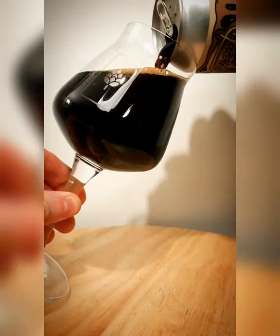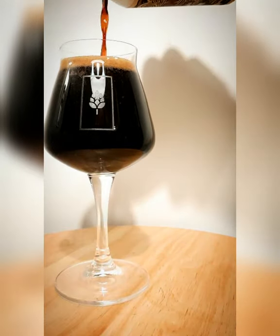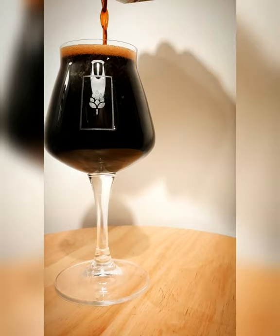The aroma on this is a very strong, sweet and rich caramel with a creamy vanilla note to it — exactly like ice cream. It really does smell beautiful.